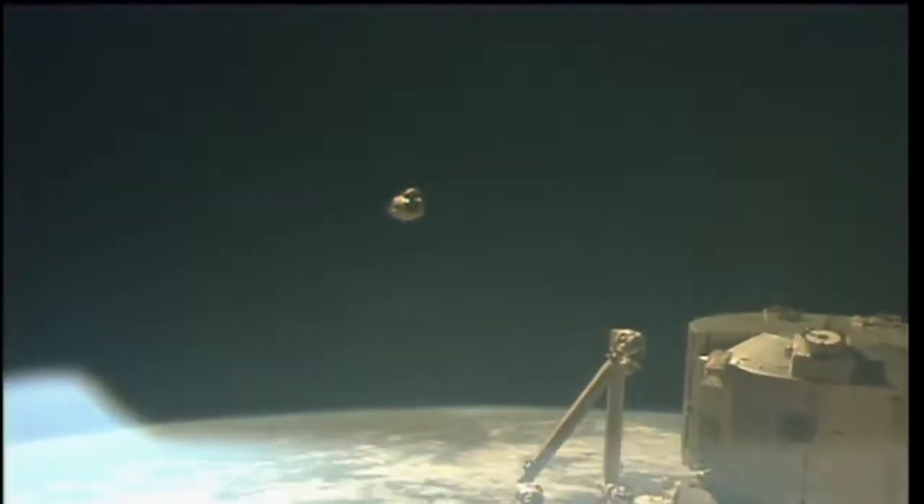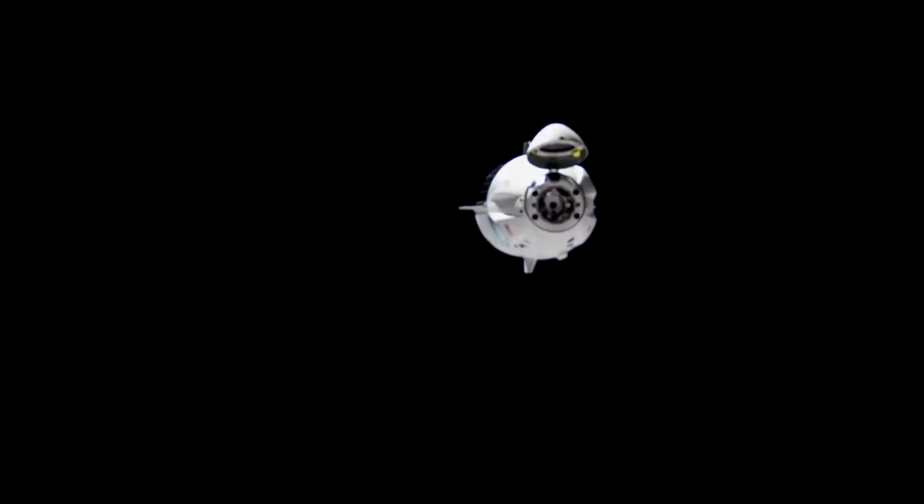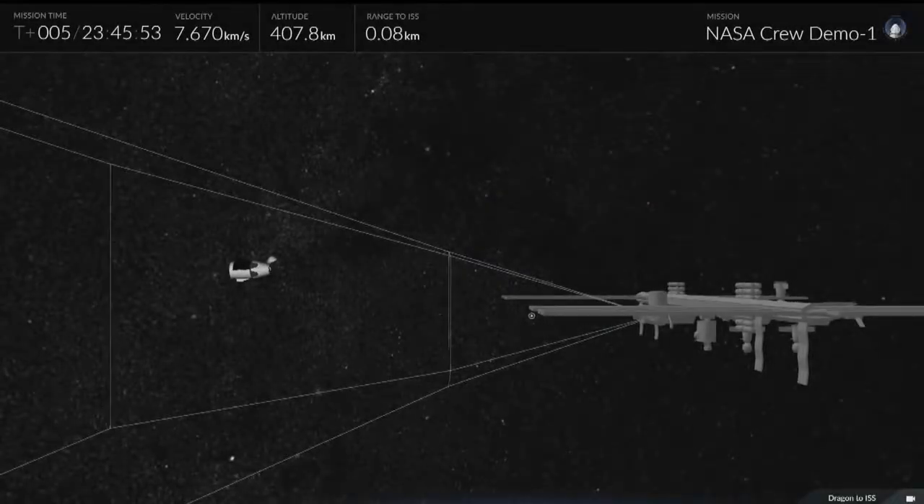Dragon is in the corridor and opening rate is as expected. David St. Jacques reporting everything looking good so far. On their overlays on their laptops on board the station where they're monitoring Dragon, they're looking for any perturbations outside of the expected path. If they see anything that doesn't look right, they can send commands — but everything going smoothly with Dragon slowly flying away.